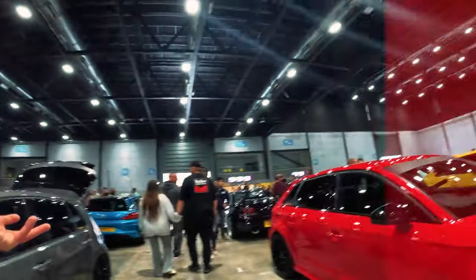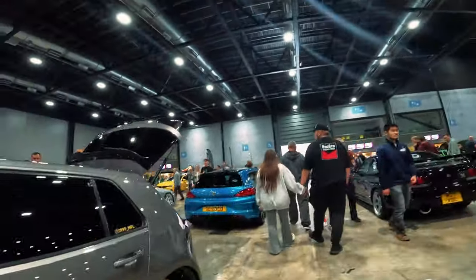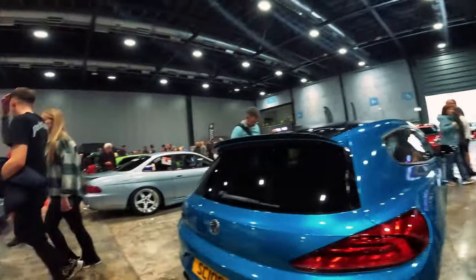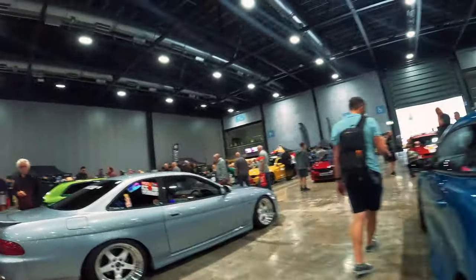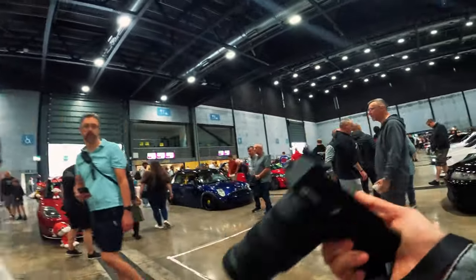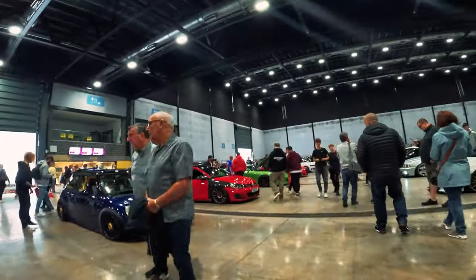Look at all these cars man — we've got a Skyline here, we've got the Scirocco. I actually would love to own one of these cars myself but I don't feel I could afford the upkeep. Or the Beamer there. We're gonna be sorted with photography content today, this is gonna be sick — where do we start?